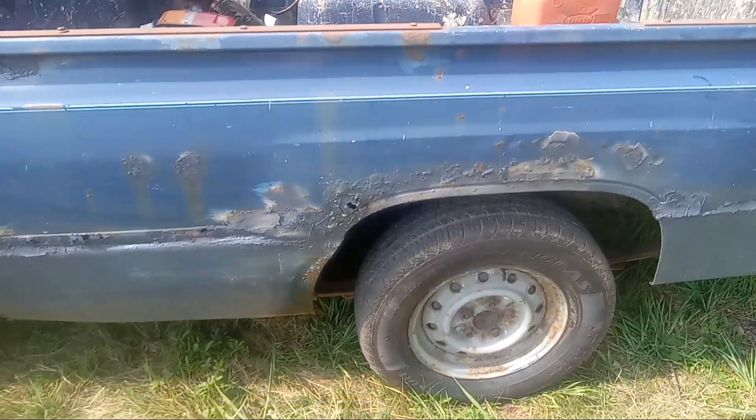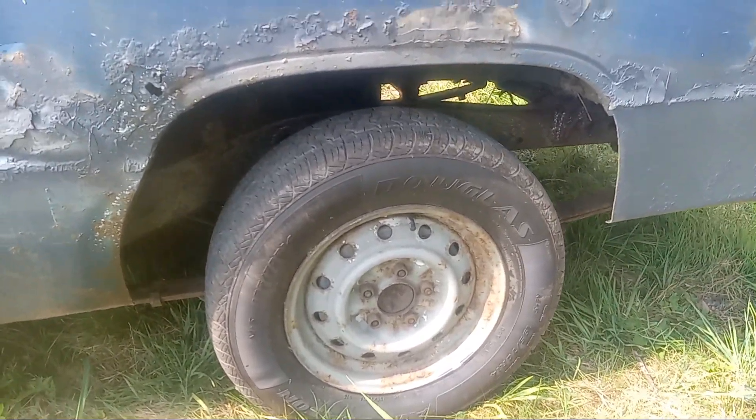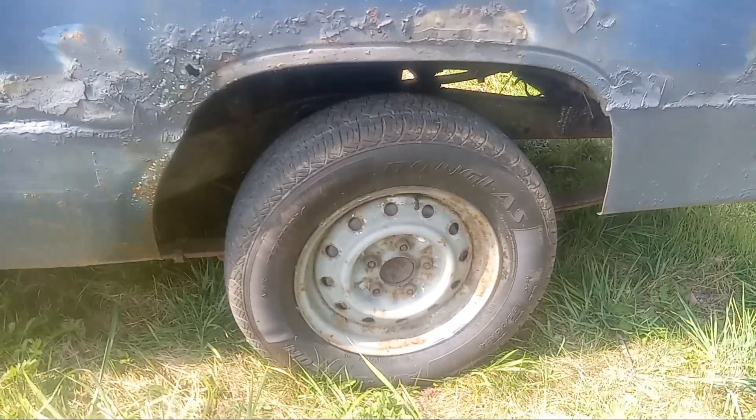It's rusty, but the frame's good. The frame is nice. You can see under there — the frame's not too bad because it was undercoated when it was brand new.